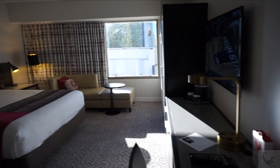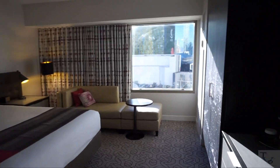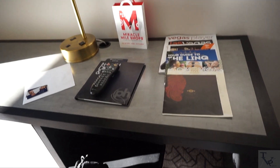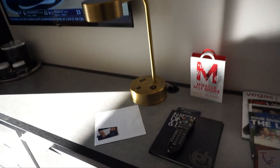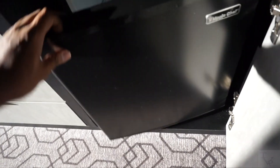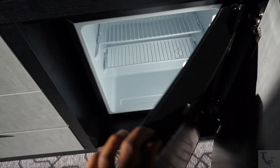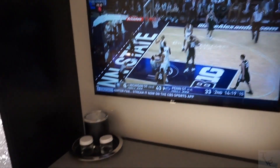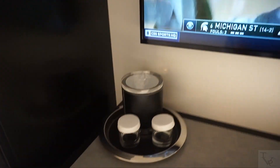Here we come into the main part of the room. Over here is your desk area and work area, so you've got a little space to do some work with USB charging and standard outlets. Right below is a mini refrigerator to keep your drinks cool. Right up above you've got a wall-mounted flat screen TV.